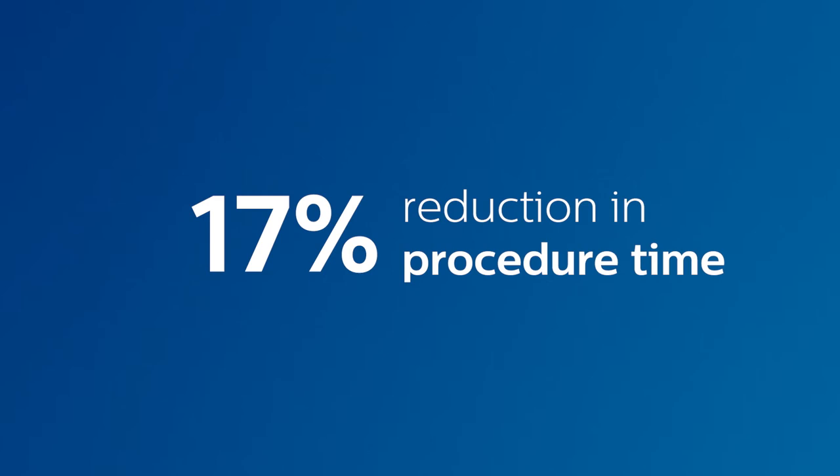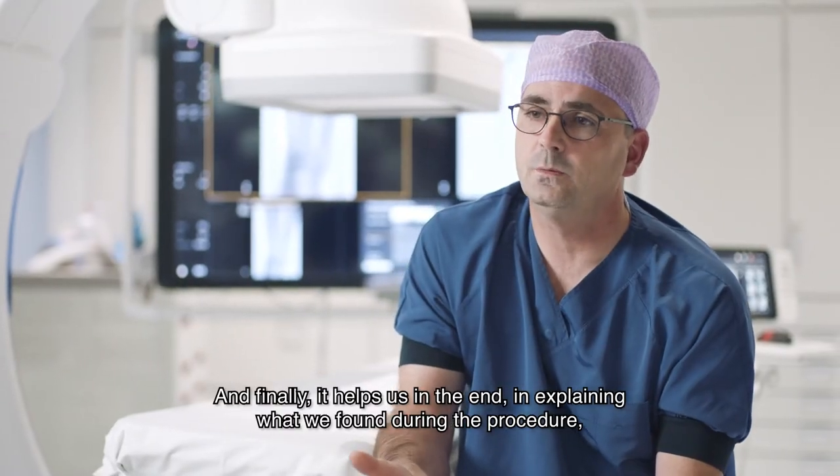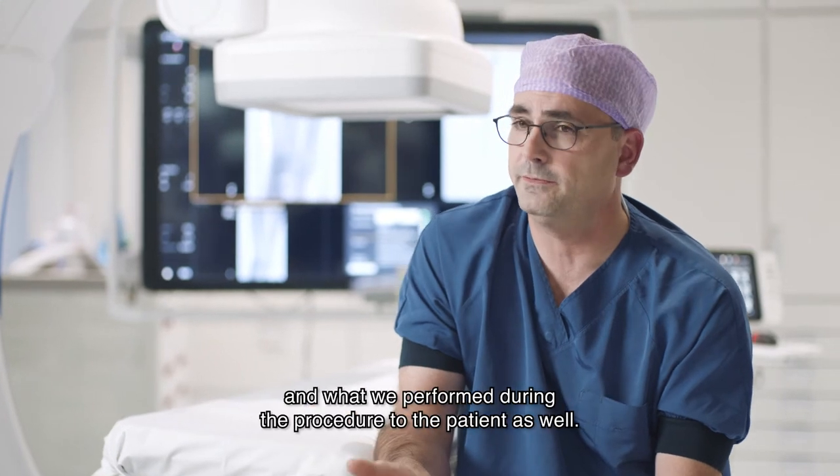And finally, it helps us in explaining what we found during the procedure and what we performed during the procedure to the patient as well.